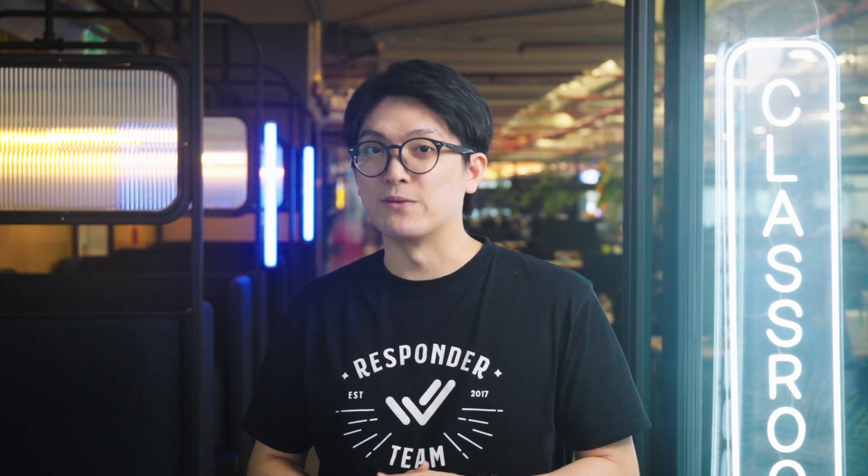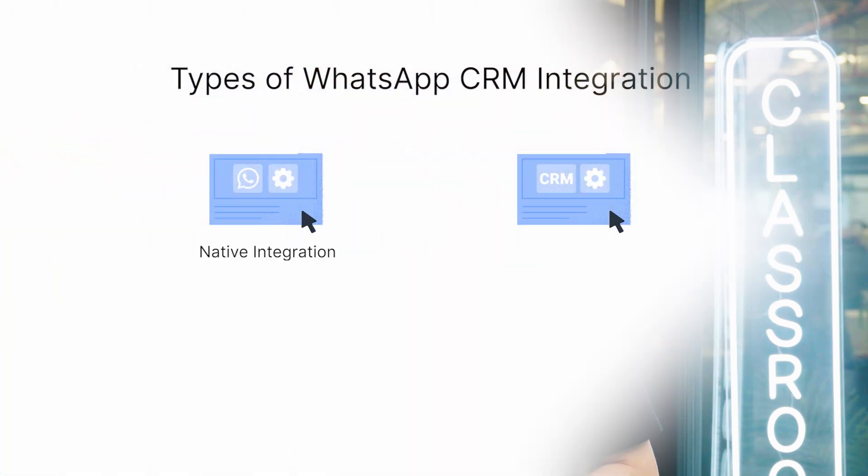Depending on your business goals, the type of WhatsApp CRM integration you choose may vary. Let's look at how each integration can cater to your specific business needs. Traditional CRMs like Salesforce and Zendesk are built primarily for managing email and other communication channels. While they do offer WhatsApp integration, they weren't designed specifically for instant messaging.